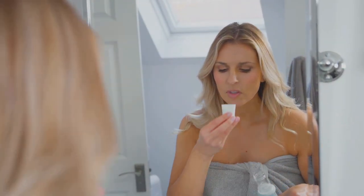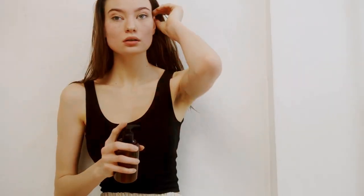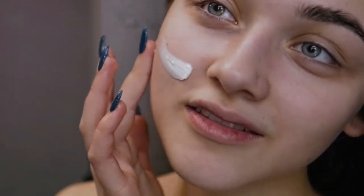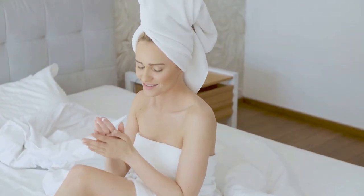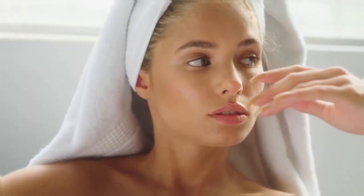A moisturizer keeps your skin hydrated and healthy. Choose a lightweight moisturizer for daytime and a richer one for nighttime. Look for ingredients like hyaluronic acid, ceramides, and glycerin — these attract and retain moisture. Apply moisturizer as the last step in your routine, after serums and treatments, and don't forget your neck.